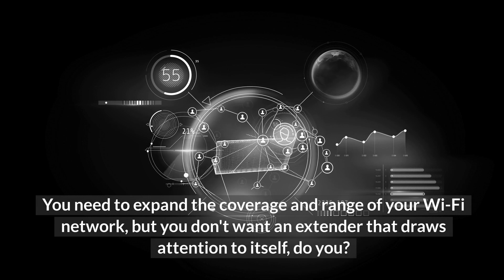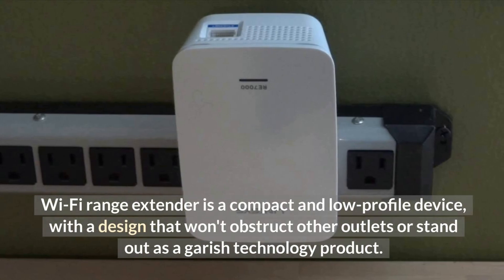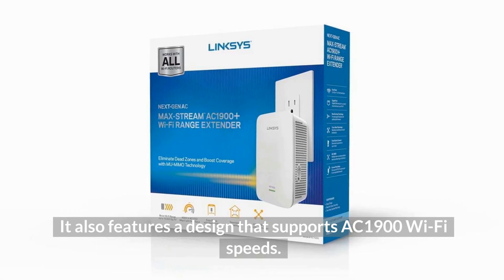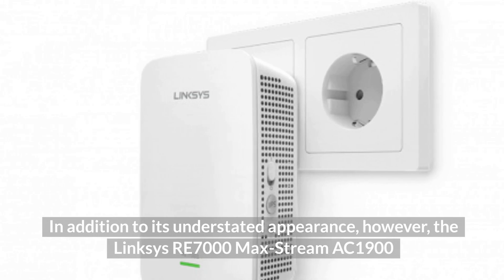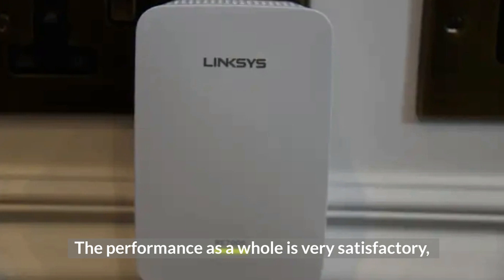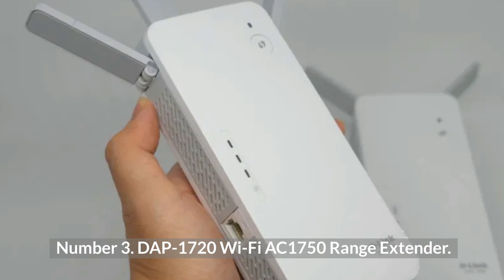Number four: Linksys RE7000 Max-Stream AC1900+ Wi-Fi Range Extender. You need to expand the coverage and range of your Wi-Fi network but you don't want an extender that draws attention to itself. The Linksys RE7000 Max-Stream AC1900+ is a compact and low-profile device with a design that won't obstruct adjacent outlets or stand out as a garish technology product. It features a design that supports AC1900 Wi-Fi speeds. In addition to its understated appearance, the Linksys RE7000 provides reliable throughput speeds as well as setup assistance that guides you to the ideal location for achieving maximum performance. The performance overall is very satisfactory, and the setup assistant makes it an excellent option for anyone who could use some guidance getting everything in the right place.